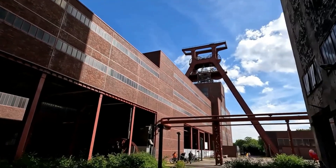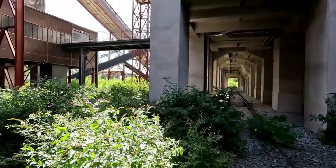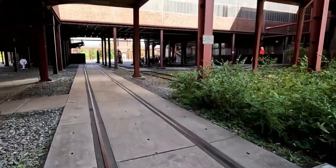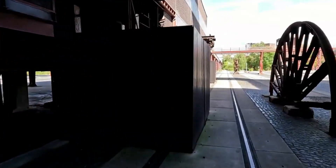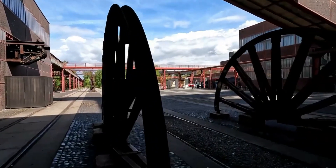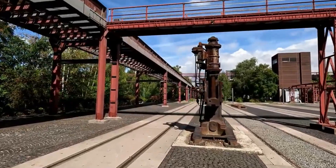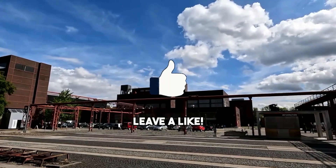Founded in 1847, Zeche Zollverein was strategically positioned to meet the escalating demand for coal essential for powering factories and transport networks. Amidst wartime challenges, visionary architects embraced Bauhaus principles, resulting in an architectural marvel that embodied form, function, and modernity. Zeche Zollverein thus encapsulates a pivotal epoch where innovation and industrial might converged, leaving an indelible mark on European history.